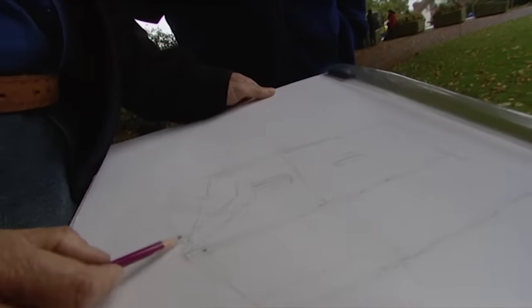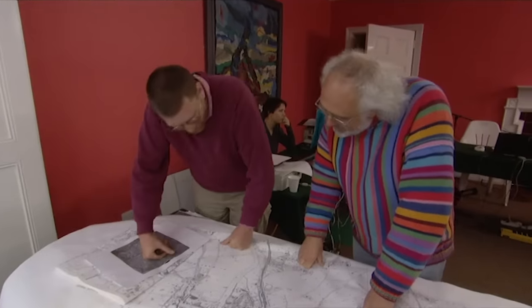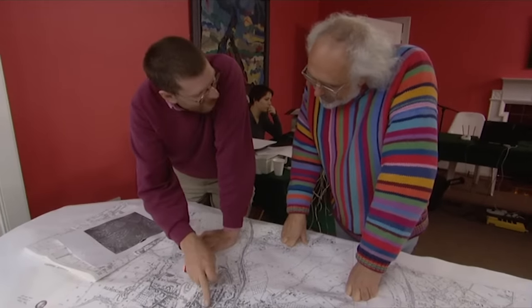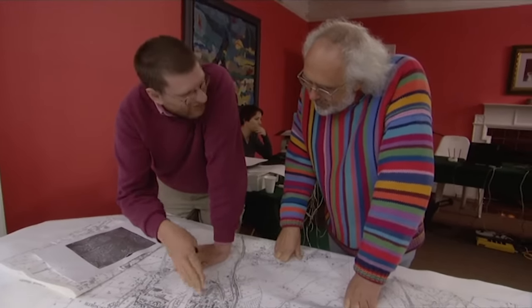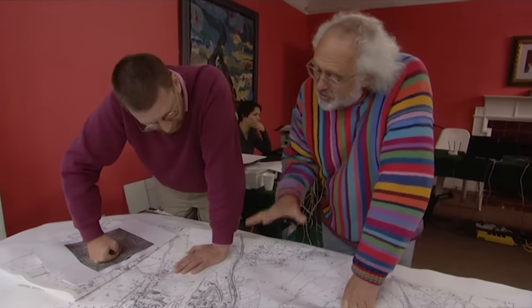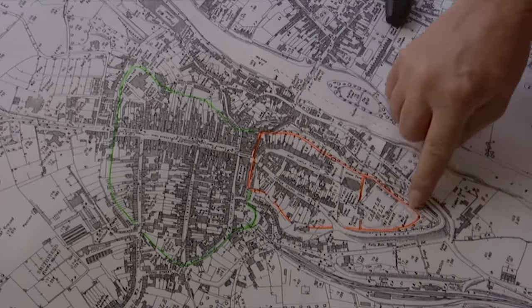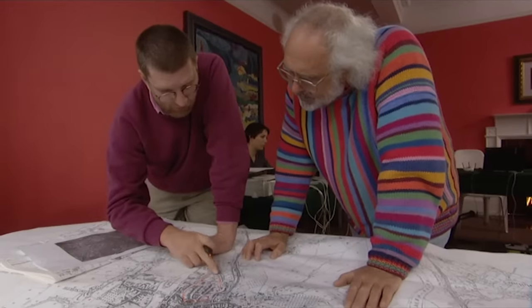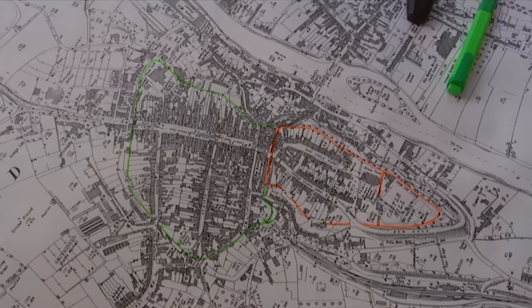Philip, our castle expert, will also work closely with Victor Ambrus, the team's illustrator, to advise on the architecture and structure of castles. The incident room has been set up in one of the local houses next to the park. There really does seem to be some clues in the layout of the town. The town plan doesn't seem to have changed much over the maps. The shape marked in orange seems to indicate where the bailey line would have been, with the castle at one end. The plan is to walk these lines and see if there's any evidence for the bailey wall.